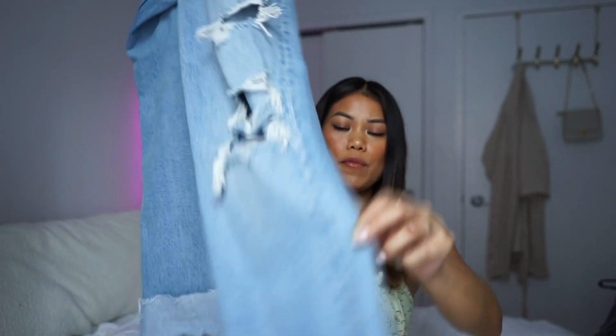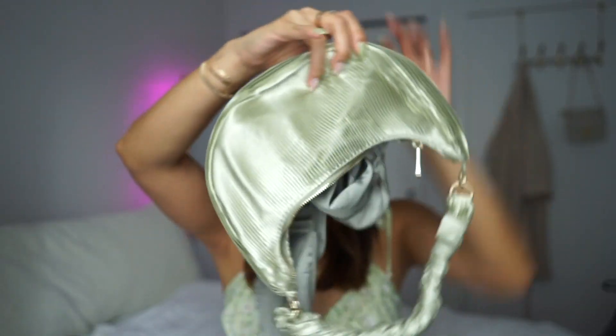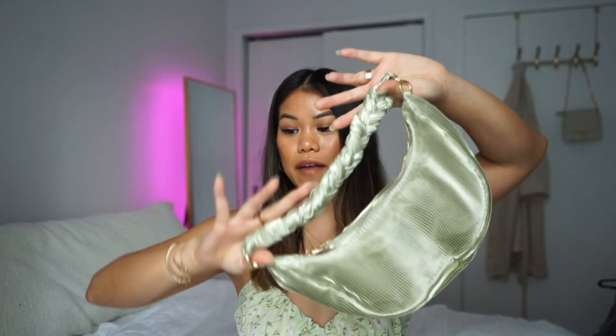I'm pairing the wrap top with some flare jeans from Zara. I'm like five-three-and-a-half so I did have to cut the jeans. I love this trend and I like the distressing on them. To finish off the look I'm pairing them with these Dolce Vita braided heeled sandals and this satin bag from Zara. The greens are different shades but they complement each other, and the braiding on the handbag complements the sandals — she's a matchy-matchy person. This is one of my favorite outfits.